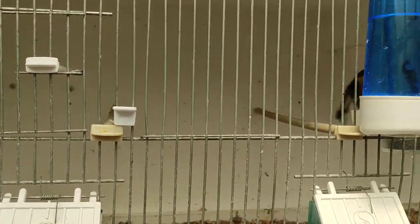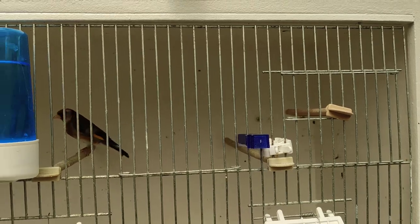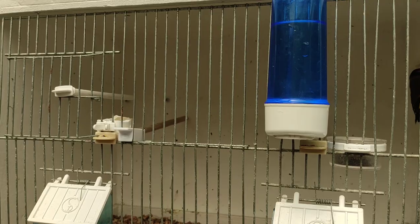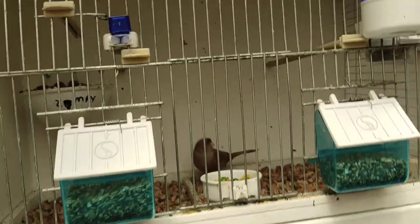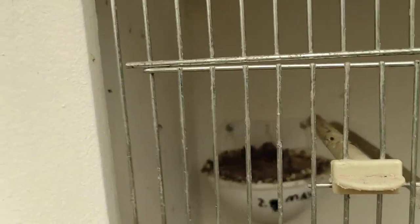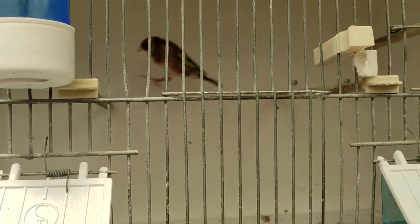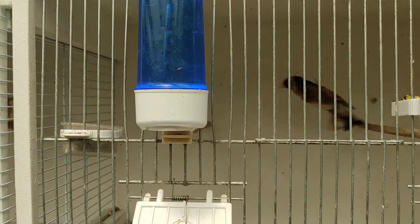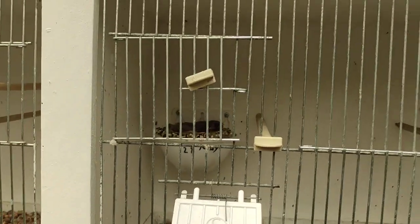I've got a hen down here — unfortunately she had clear eggs, but I'll leave her a couple of days and then put her nest pan back. I've got another pair down here and she's on four or five eggs. I've got another pair here and she's got three young ones. I've got another mule pair here and she's got three or four young ones.